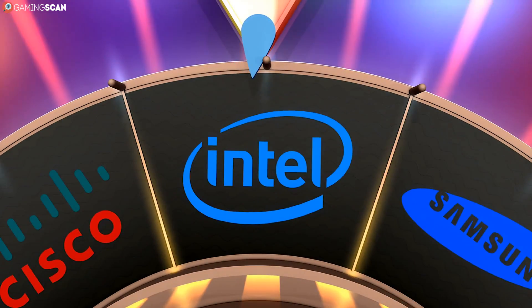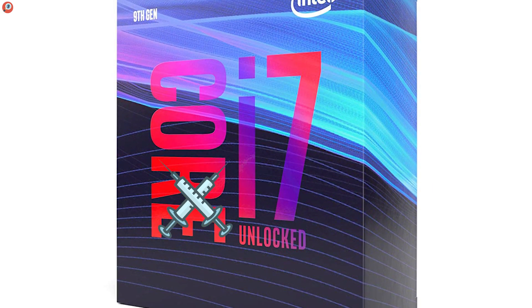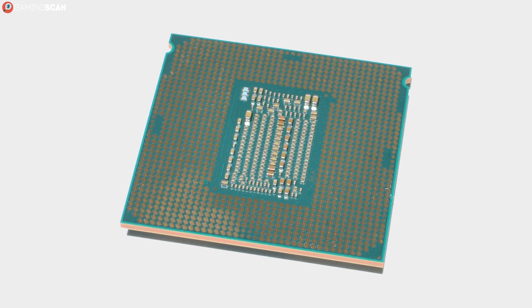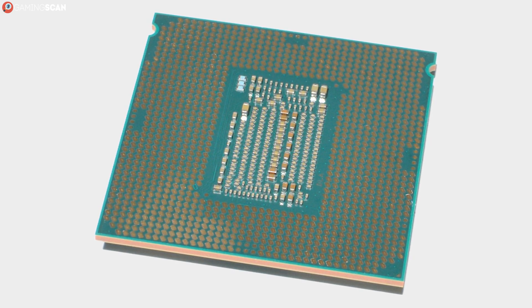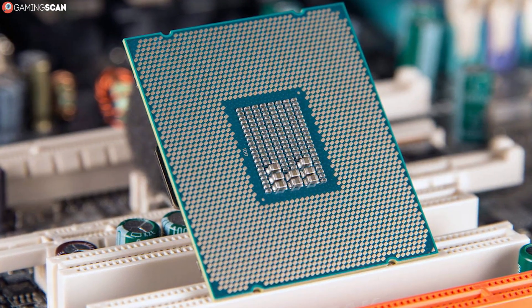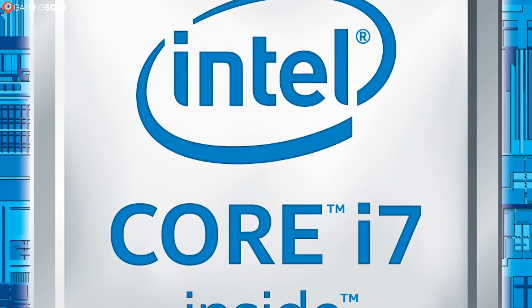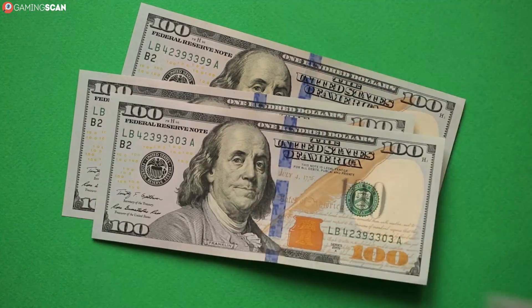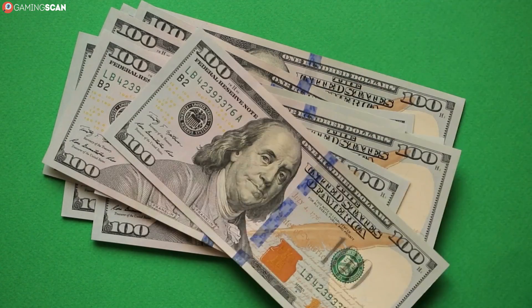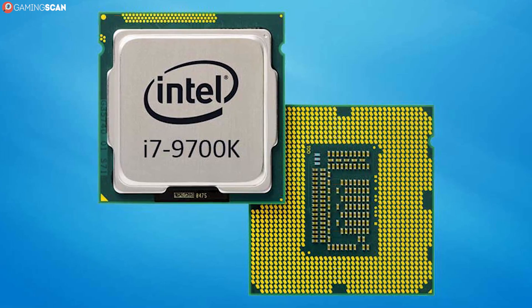A good way to describe the i7-9700K would be to say that it's like the i5-9600K on steroids. It excels at the same things, but to a greater extent — you can expect an absurdly powerful single-core performance and an overclocking potential that's sure to leave no gamer wanting. But by the same token, it shares many of the i5-9600K's negative features. Most notably, while it does bump the core count to 8, there's still no hyper-threading, which is a bit of a bummer considering the price. Still, if you need a high-end CPU specifically for gaming, this is your best option, as the 8 cores are more than enough and the single-core performance is just phenomenal.